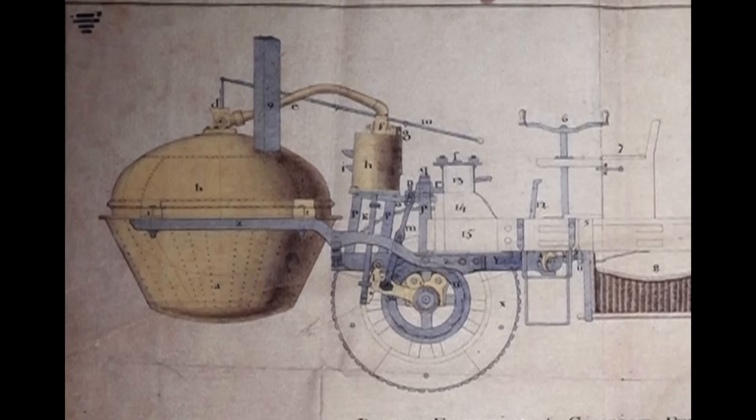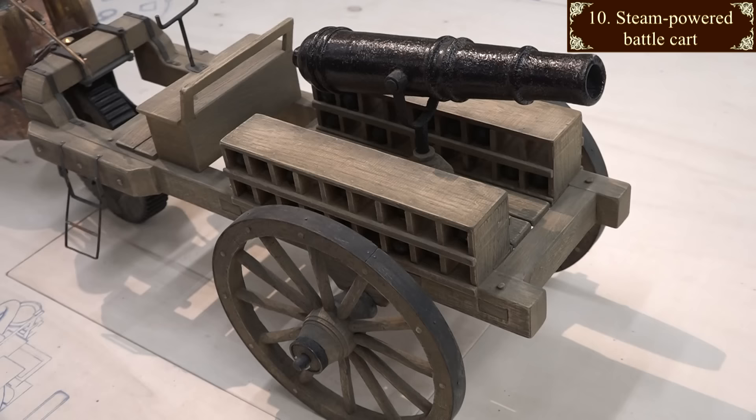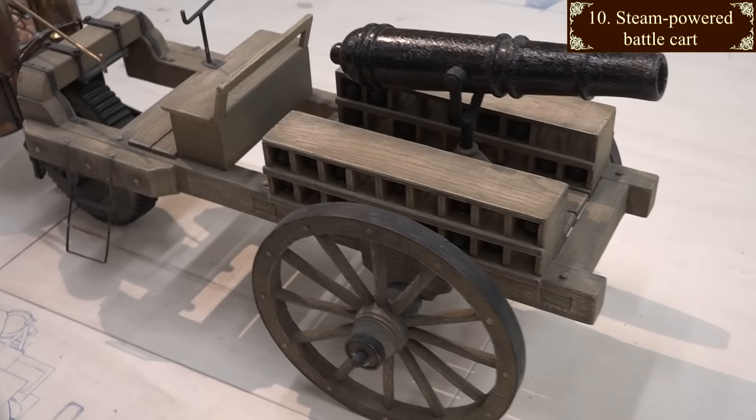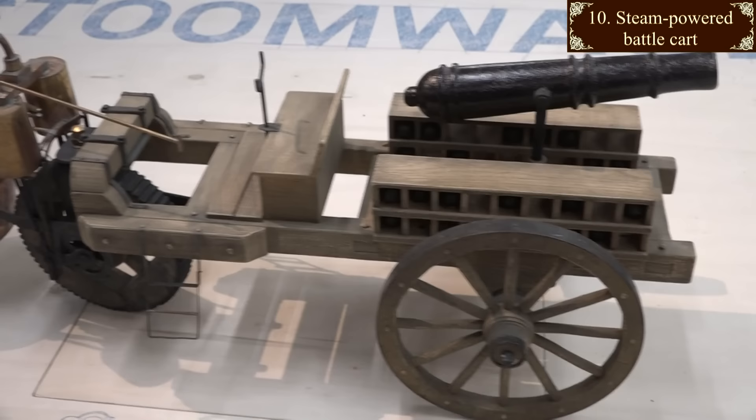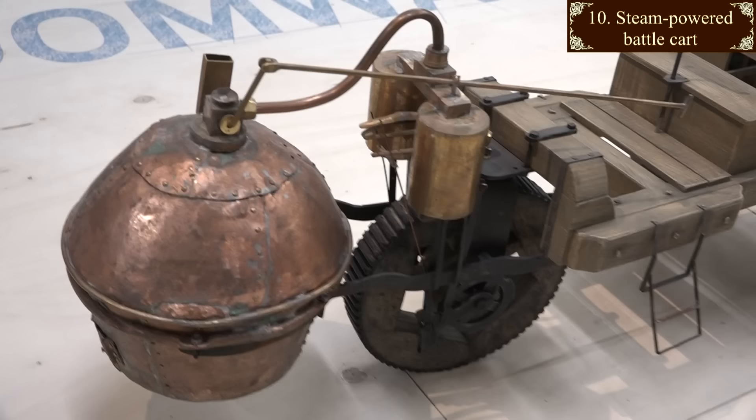Forwards now to the geometrically precise plans of 1769 drawn up by the French Ministry of War. This was an attempt to harness steam power for use as a military gun tractor. This is also France's claim to having invented the automobile. The main snag was that the engine was so heavy and inefficient that it could move nothing more than itself. Also it could run for no more than 15 minutes, then needed to be refilled with water and brought back up to pressure.